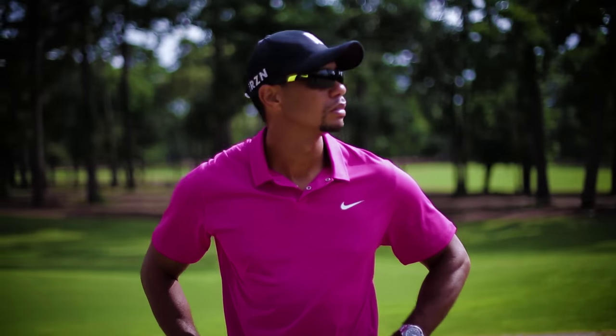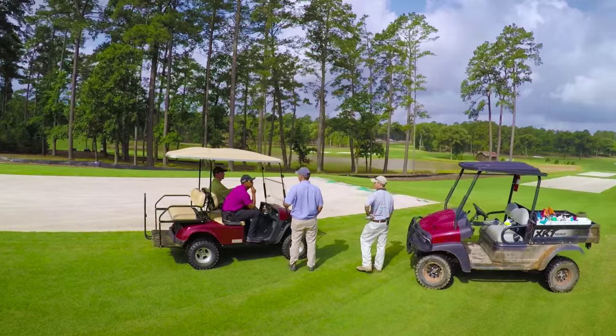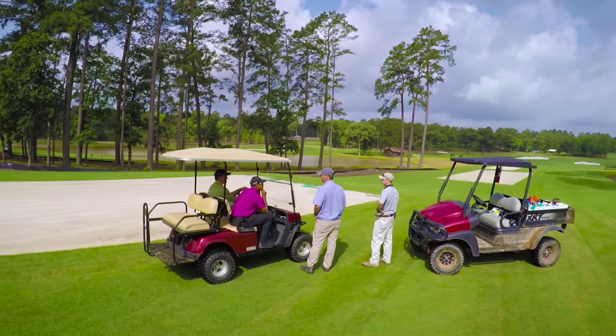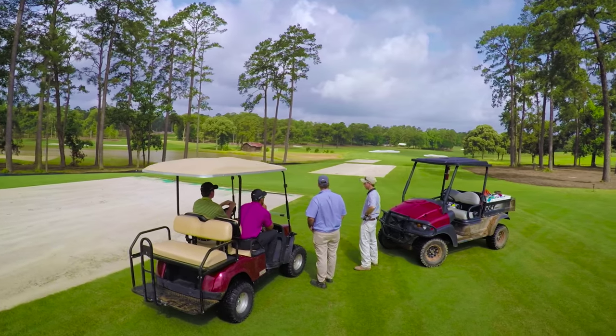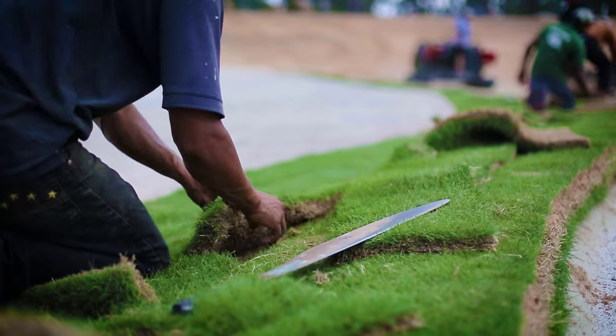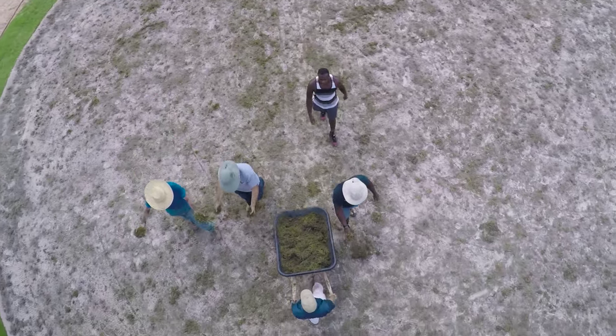The transformation — to see it from when we first came here and then as the process has evolved — to see the shaping, making the decisions on what we need to do, tee locations, the shaping of the ground, vegetation, the holes, the greens. To finally get to a point where I said okay, we're done, now let's lay sod. Now we can start sprigging. That to me is very exciting.